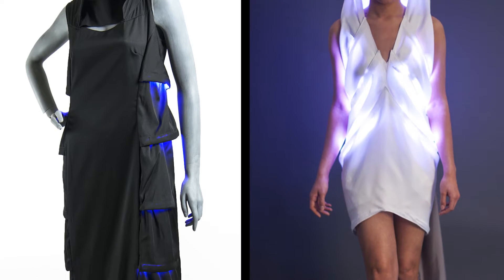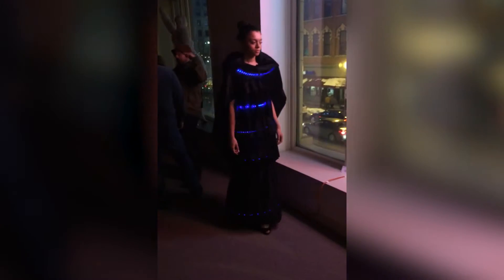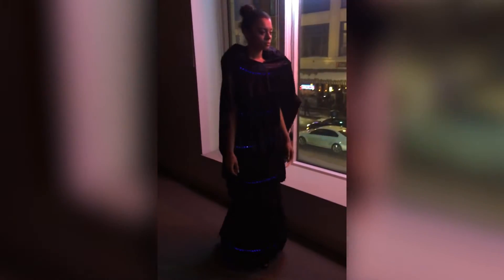We design electronic fashion. But these dresses are more than that — they are motion reactive, technology oriented dresses. That means different dresses react to different things, from the movement of the body to the Earth's magnetic field.